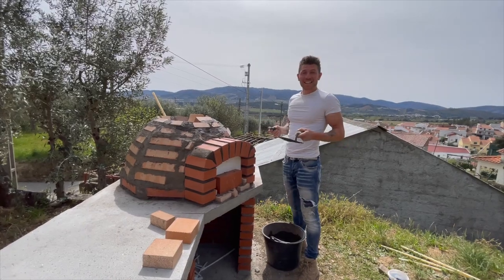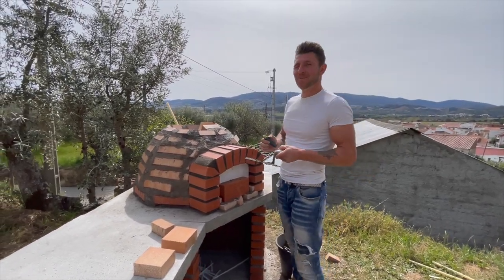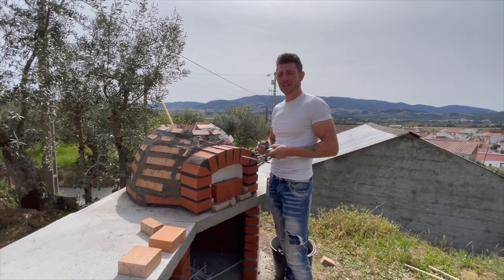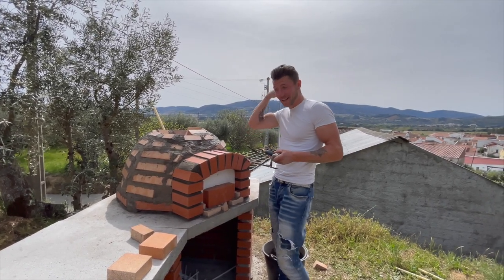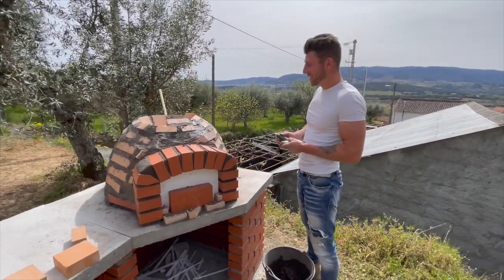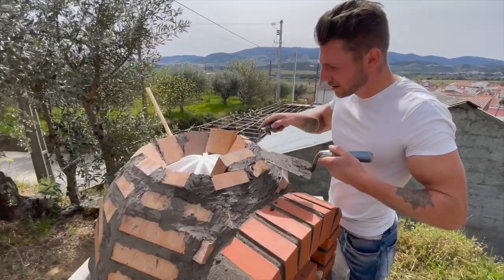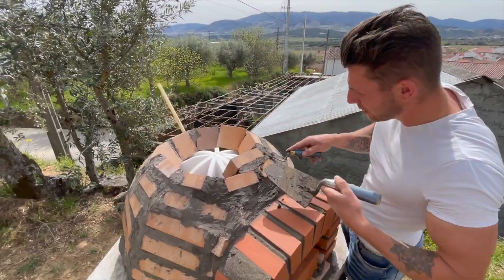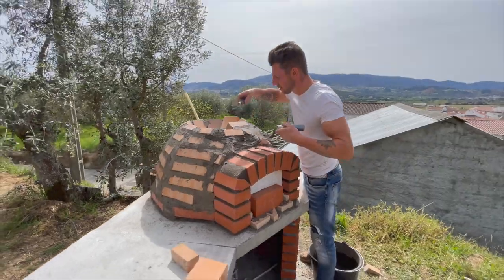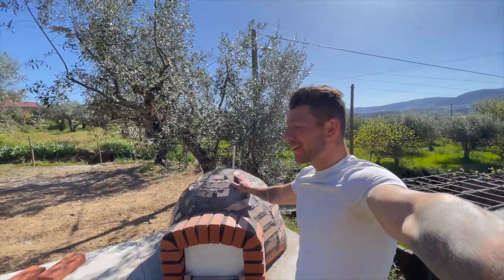All right guys, as you can see we are proceeding pretty well — I'm almost finished with the dome. It's quite some work and there's a lot of cement going in here, but so far so good. Let's finish it up.